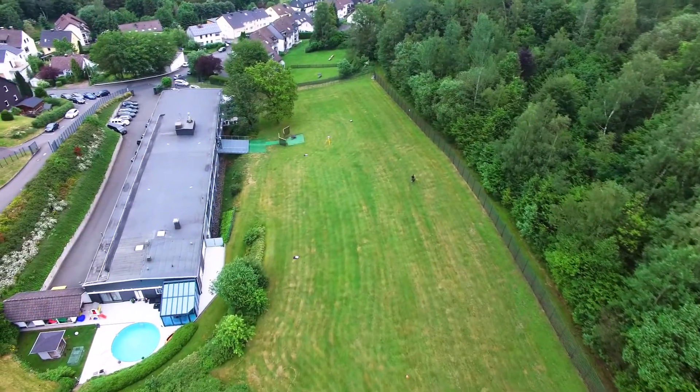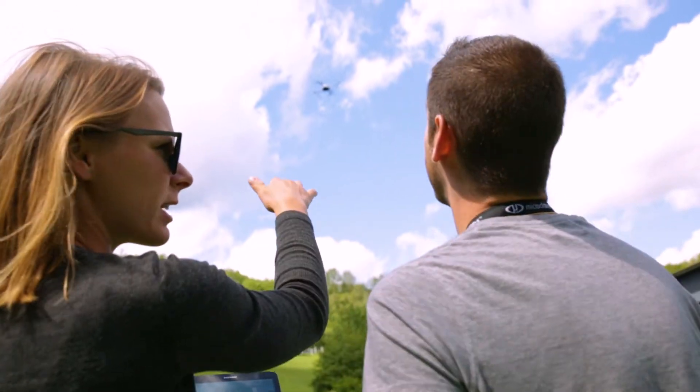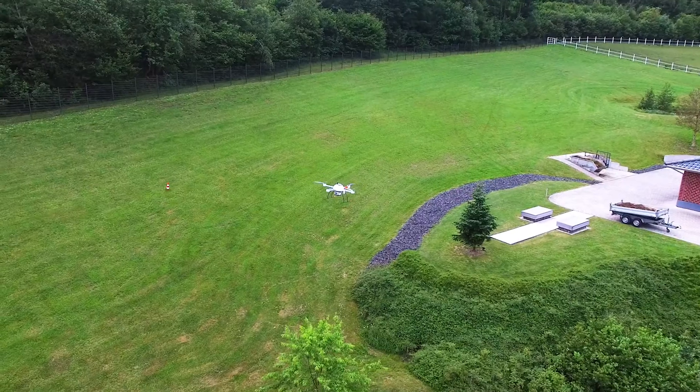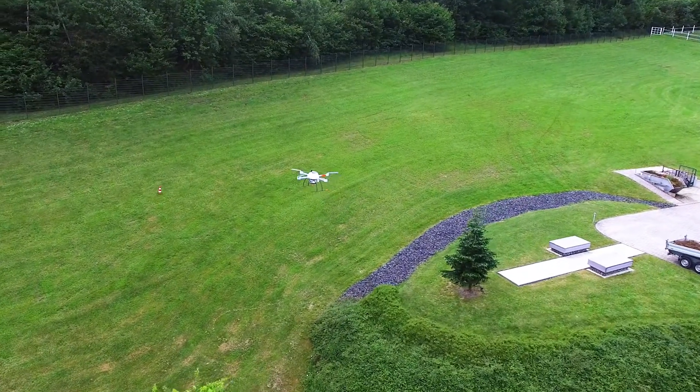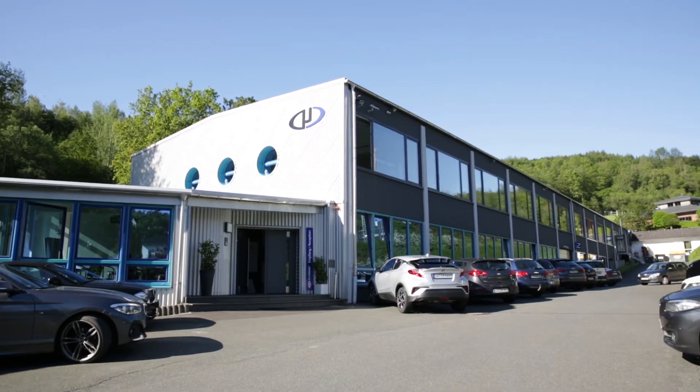One of the most important improvements compared to the old facility is that we have a huge area right in the back of our office where we can do all our test flights and even sample data sets for clients — and we don't have to move out by car, we just go in our backyard and do those flights. For a company like us, it's a huge improvement and the perfect place to invite customers.